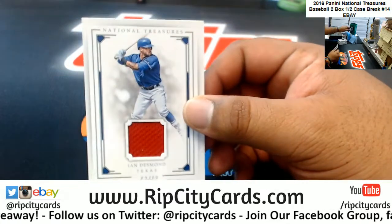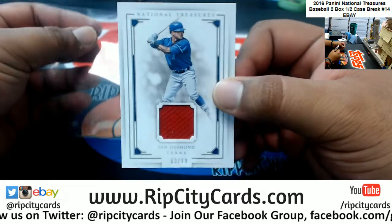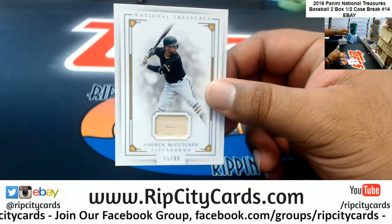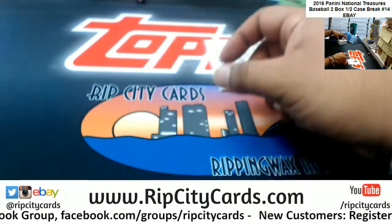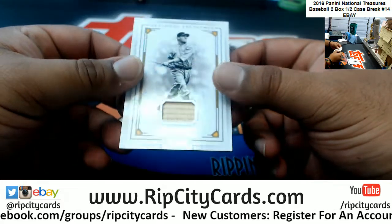So we have an Ian Desmond patch for the Rangers, numbered to 99. Andrew McCutchen of the Pirates, also to 99 — got a little wood on that.